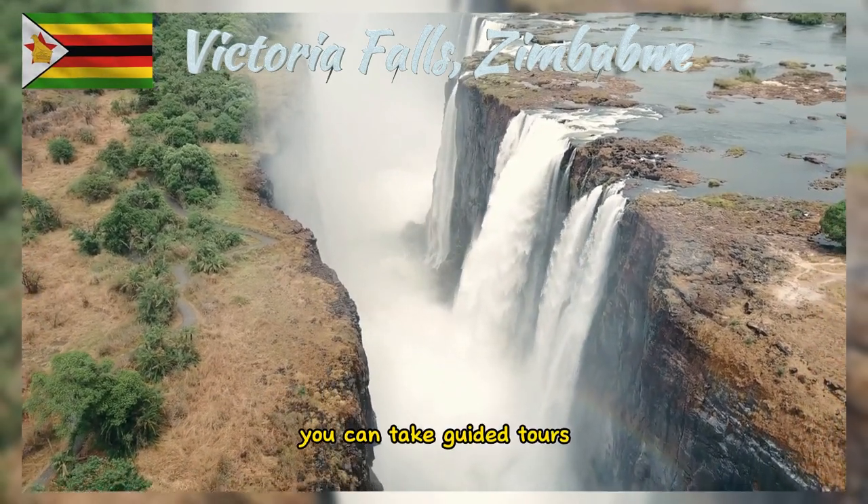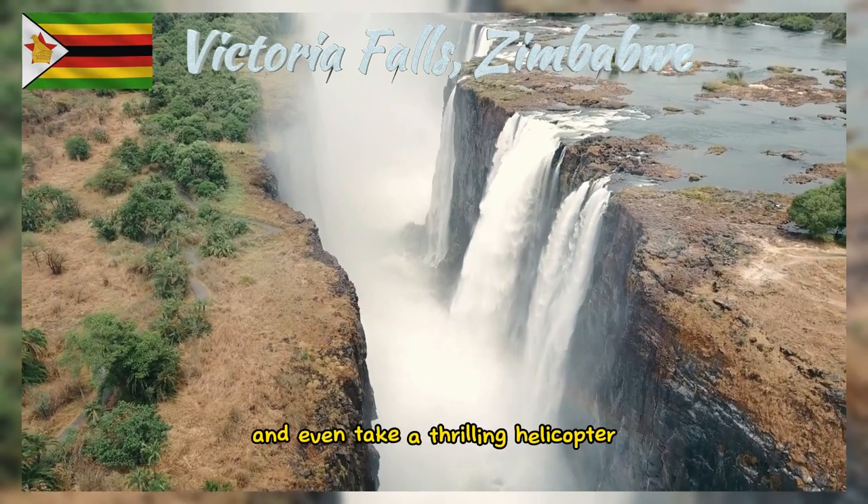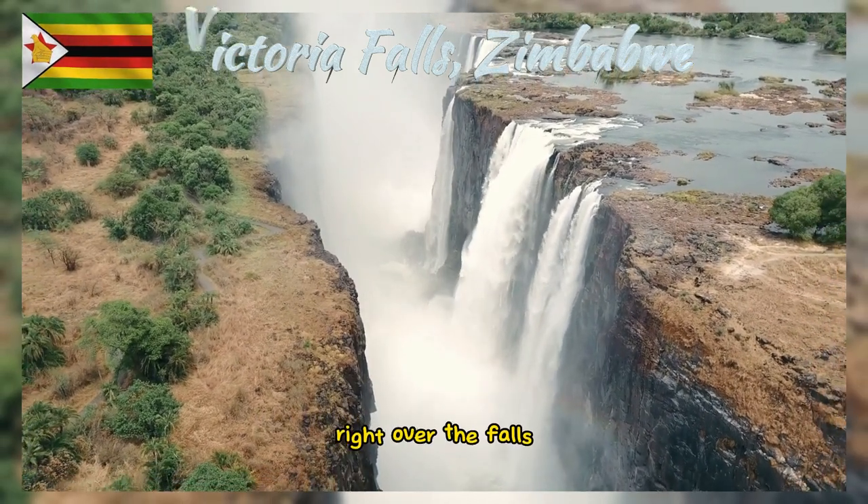You can take guided tours, walk along viewpoints, and even take a thrilling helicopter ride over the falls.